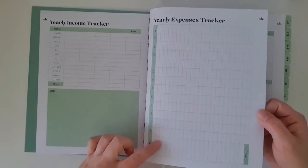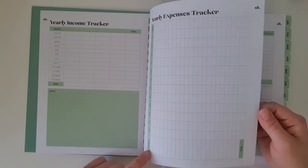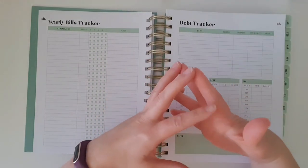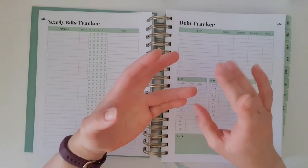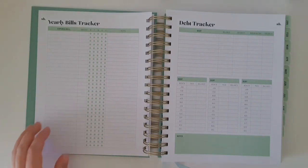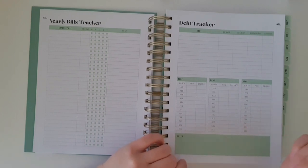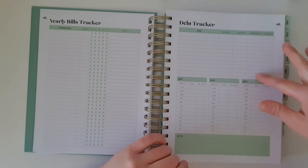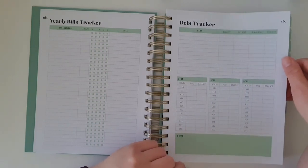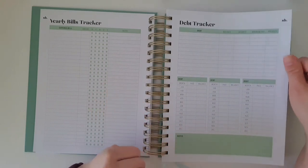There's a yearly bills tracker for non-bill-related things like sports fees, mortgage, or rent. You also have a debt tracker — that could be your mortgage, credit cards, a car loan, AfterPay, or any personal loan. You write down the balance, the interest rate, the minimum payment, and what priority it is to pay off. I've been reading books like The Barefoot Investor, and most people will say to pay off the one with the highest interest rate first — though I'm not a financial advisor.